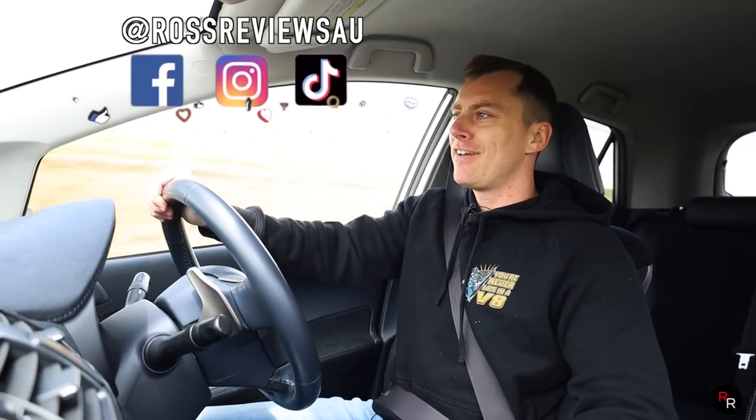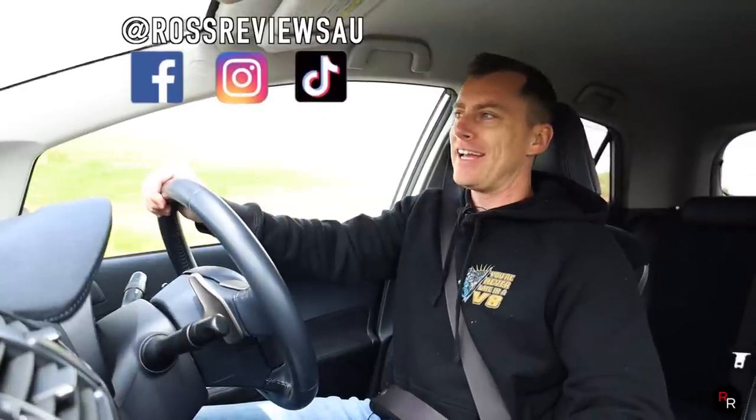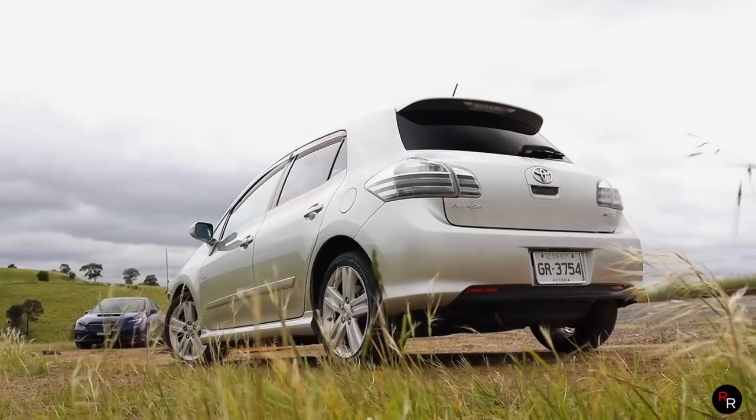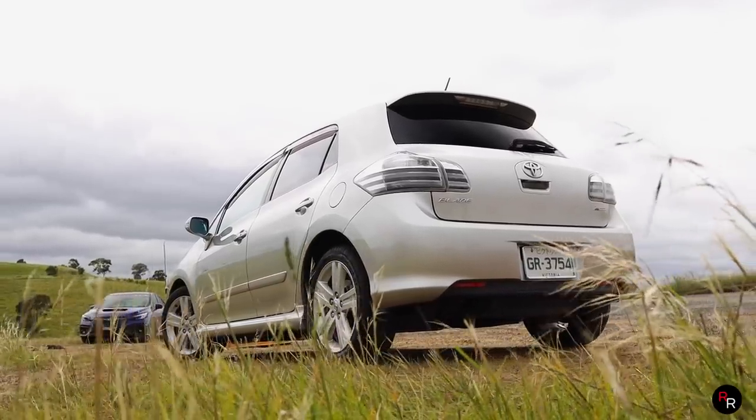Hello everybody, and welcome back to another Roche Reviews, where today we're in something rather unusual. And judging from the outside of this, you might just think this is your typical Corolla, but it's something completely different.